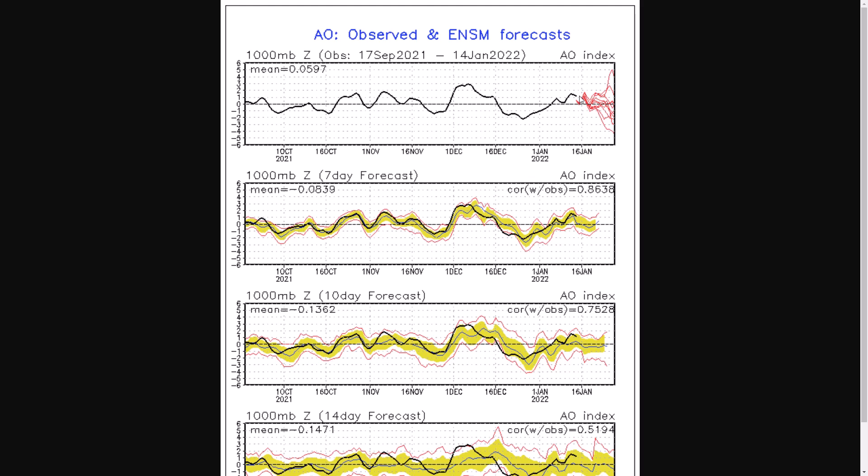That's why we're not seeing any ridging further northwards with blocking patterns. Over the next week or so, it does start to weaken towards neutral — maybe just either side. That could allow for some cold weather at times if it's just slightly below zero, meaning higher pressure a bit further northwards, maybe a little more high pressure over the pole and colder air pushing southwards. But it wouldn't be anything major — we'd need it to go down to minus one or minus two to see any major blocking.